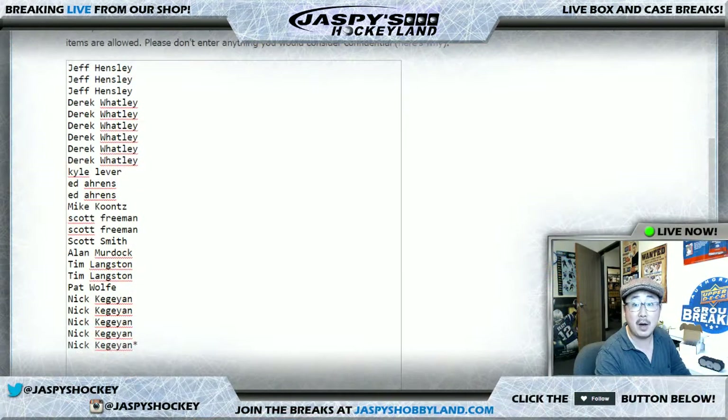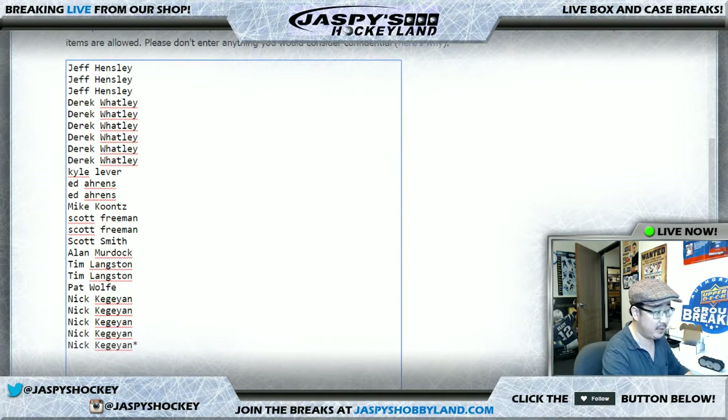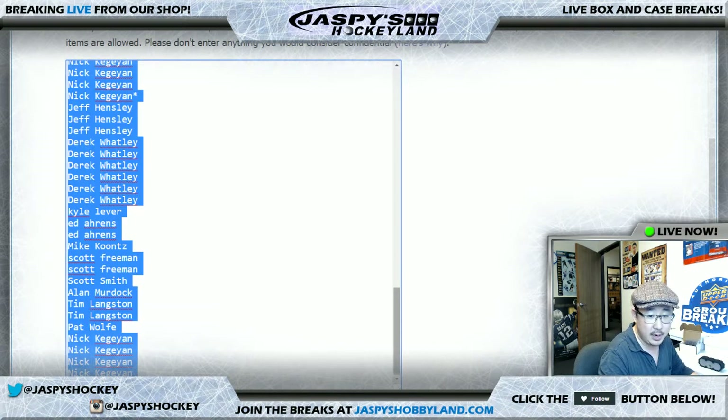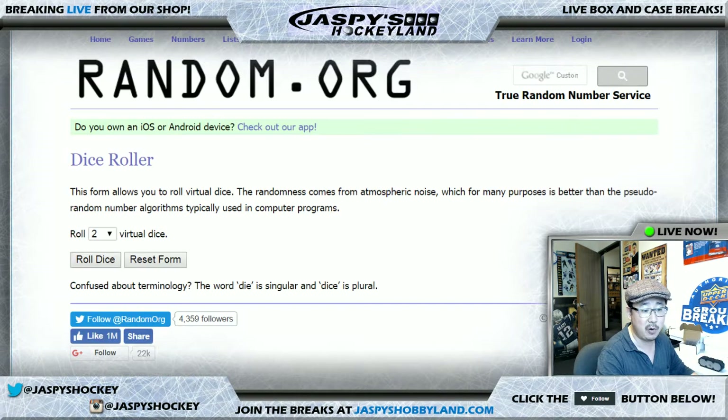Doing a quick one-box random number break of the Mint Baseball, random break number 18. One spot gets you four numbers. And that should be 100 people right there. Then we'll randomize names, we'll randomize numbers. So we're going to randomize both lists.